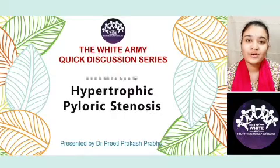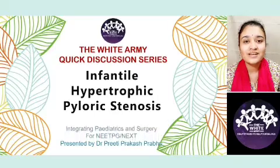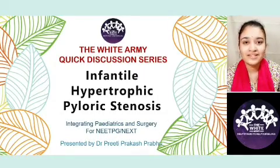I am Dr. Preeti Prakash Prabhu and I will be taking you through infantile hypertrophic pyloric stenosis, integrating pediatrics and surgery for upcoming entrance exams.